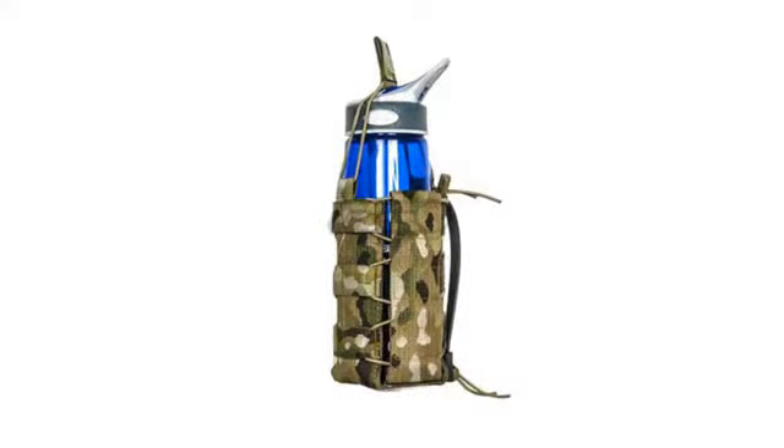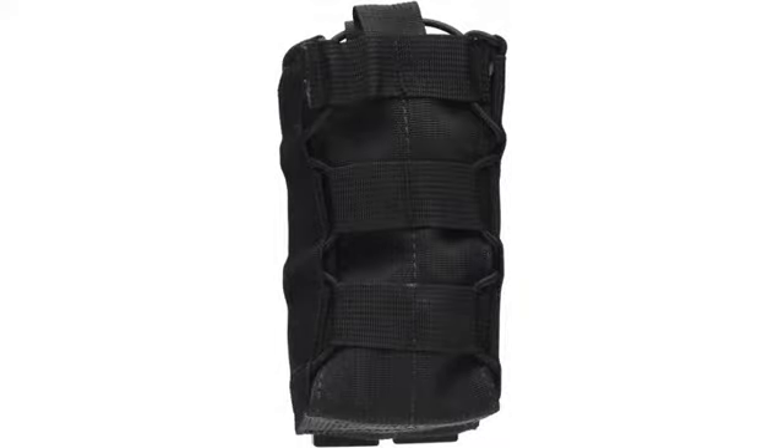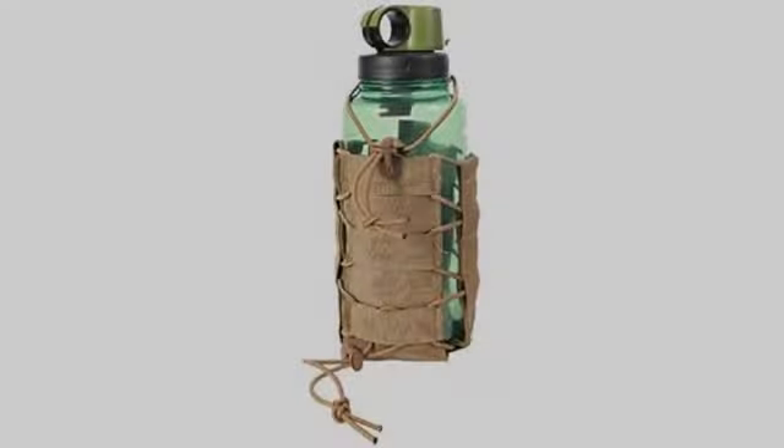Very useful multipurpose pouch. Use this pouch on my vest to hold everything from water bottles, Gatorade, canteens, handheld radios and more. The adjustable elastic makes it very universal. Highly recommended.